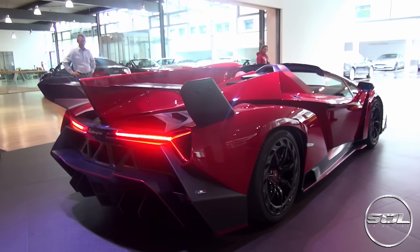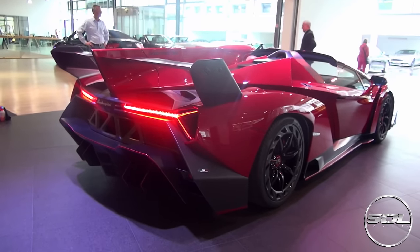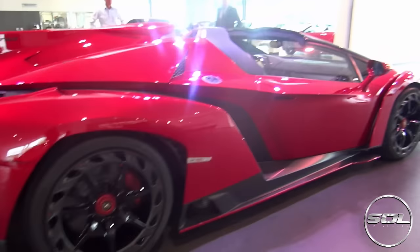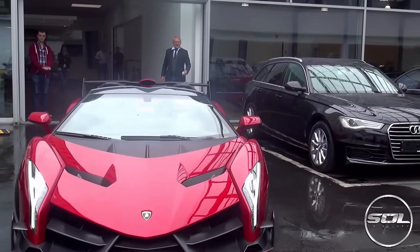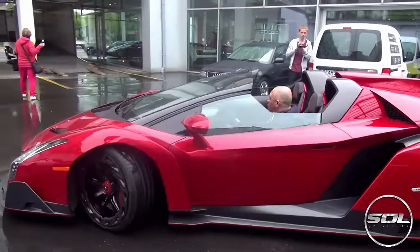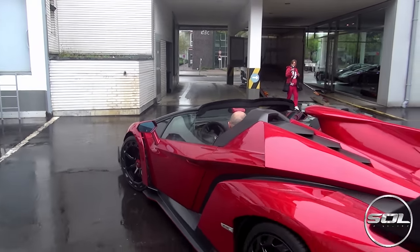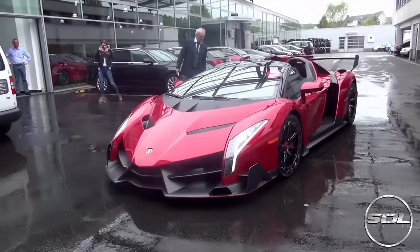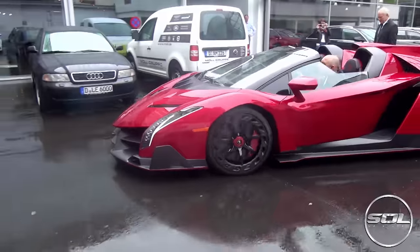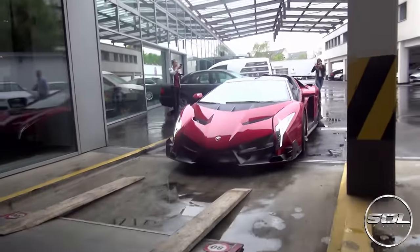And finally, Number 1 on the top 10 supercars spotted in 2015 is of course the Lamborghini Veneno Roadster that myself, Sam, and Seb saw in Düsseldorf at Lamborghini Düsseldorf. I still can't believe that I saw this car. This is a 3.5 million pound car, and that woman in the pink tracksuit is going to guide this man onto the truck. She was his wife — they were van drivers or couriers or a delivery service — and I imagine they were not expecting to actually put this car onto the truck.